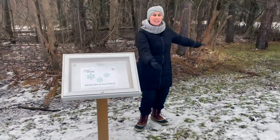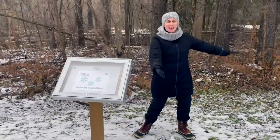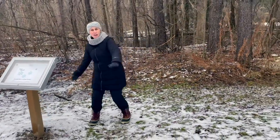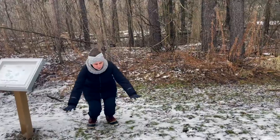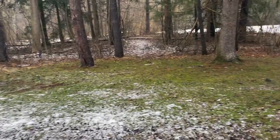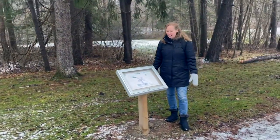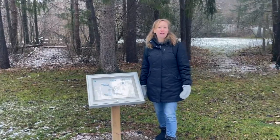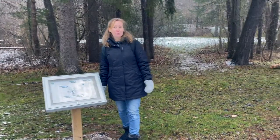Dance like snowflakes in the air, whirling, twirling snowflakes everywhere. What can you see, hear, feel, taste, or smell when you come to the Tilsonburg Story Stroll? Come and find out!